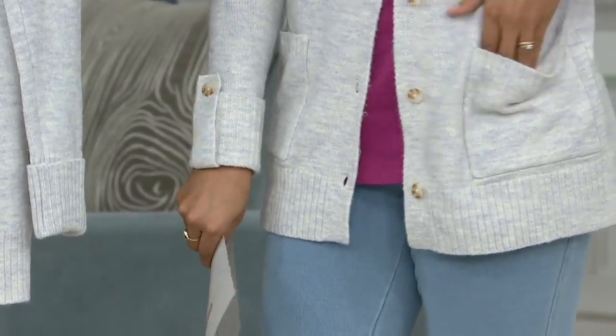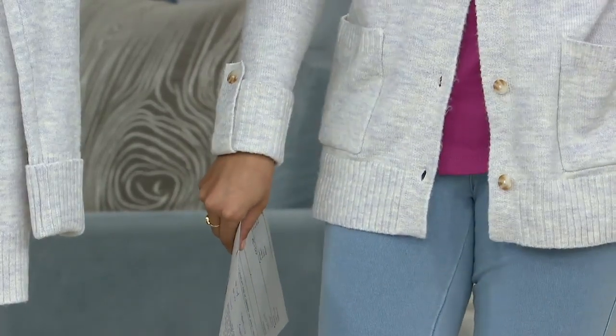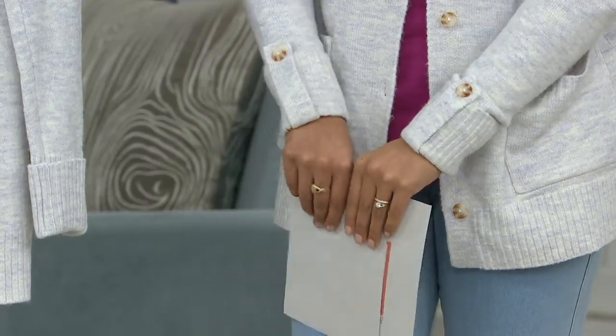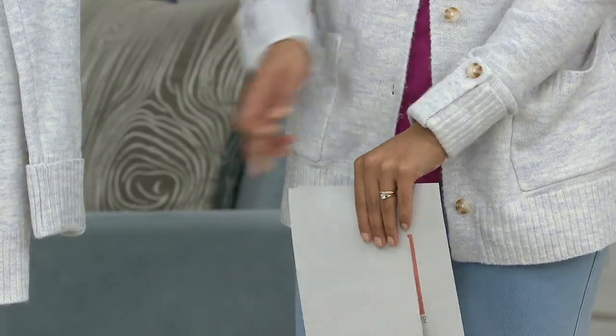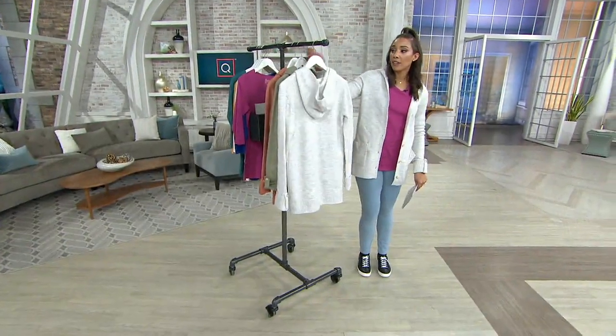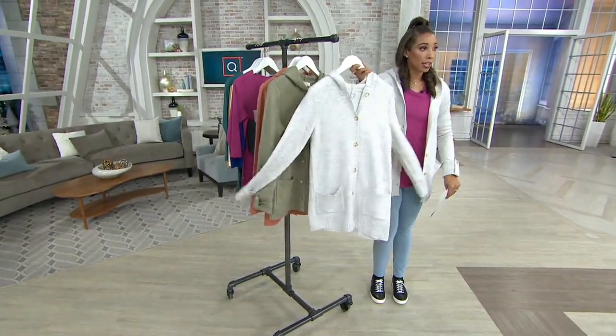Color choices again — natural is what I have on. Look at the length. I'm 5'10" and I have this on in the extra small from Denim & Company. I love these little details. I even have jewelry on underneath and I don't even care, because this is just too cute. Natural is the color choice I have on.